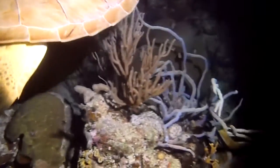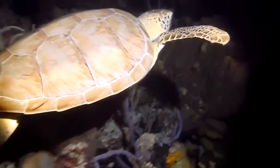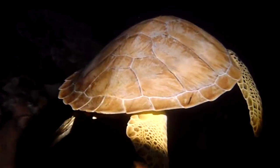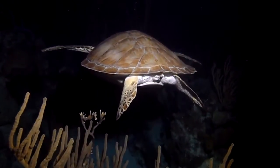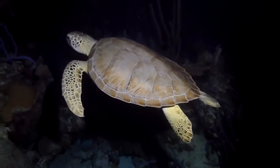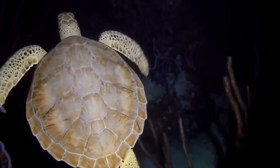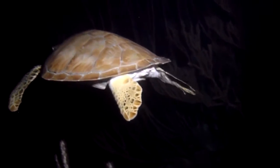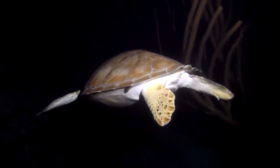Here we go. I can't see the sun. I'm not sure how it works. But it's a very good thing.